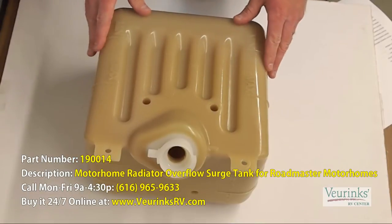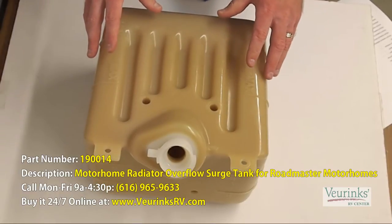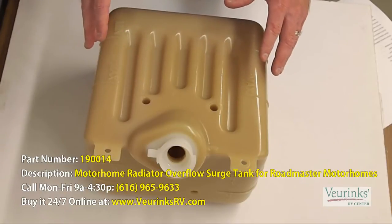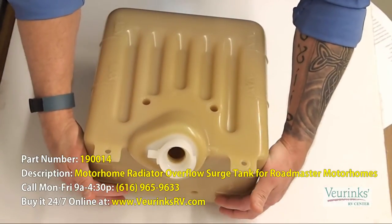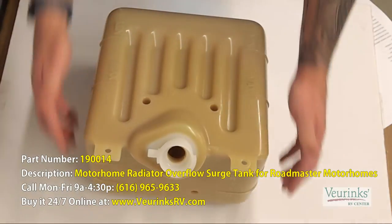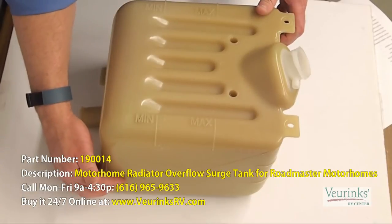This is the surge tank or overflow bottle for the radiator for many of the Monaco and Holiday Ramblers from 2000 to about 2011. This has the cap on an angle here. It also has the fitting pockets for the 90 degree angle fittings on the top here, and then on the side you will see that there is another area where you would be able to fit the low coolant sensor as well.